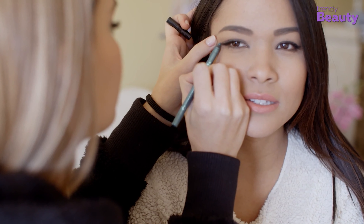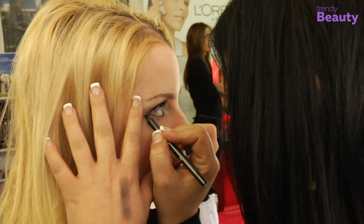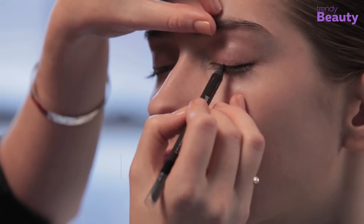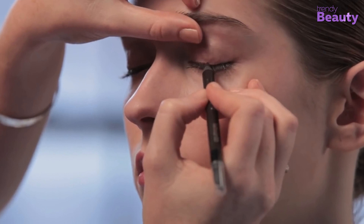Ever wondered what it would be like to get your hands on a pencil eyeliner that will provide you with both defined and smoky eyes at the same time? You don't need to look further, because the CoverGirl Perfect Blend Eyeliner Pencil is here to make your dreams come true. This classic liner comes with a blending power. If you're a fan of smoky eyes, you can use the plush blender tip to create that perfect smokiness.